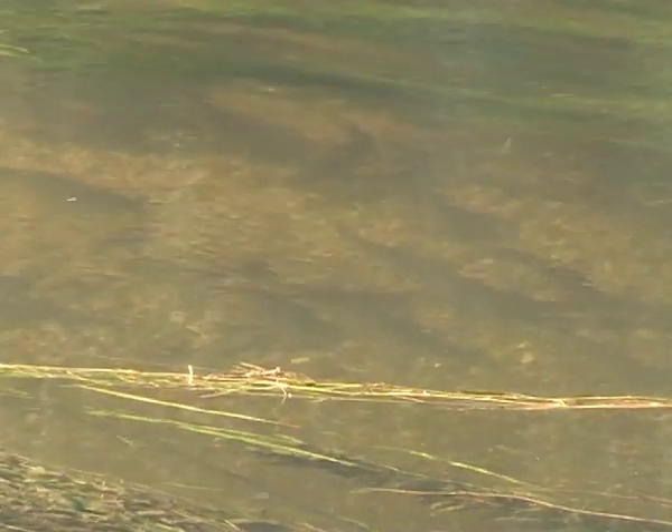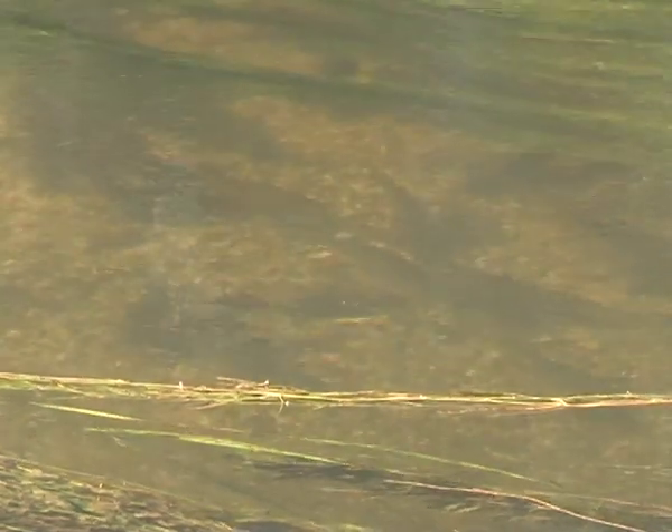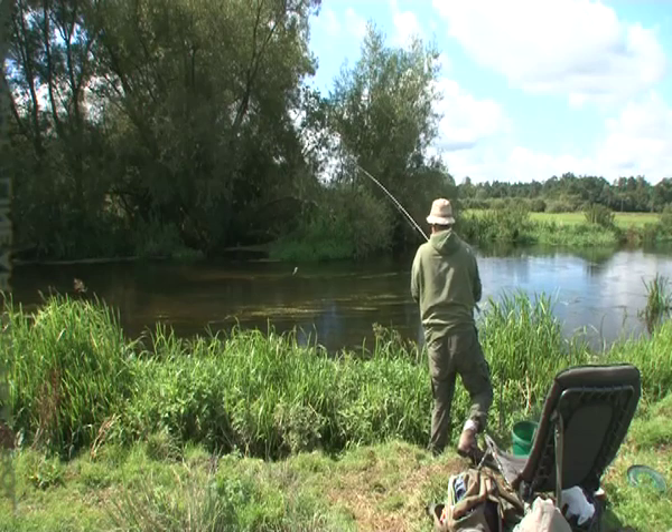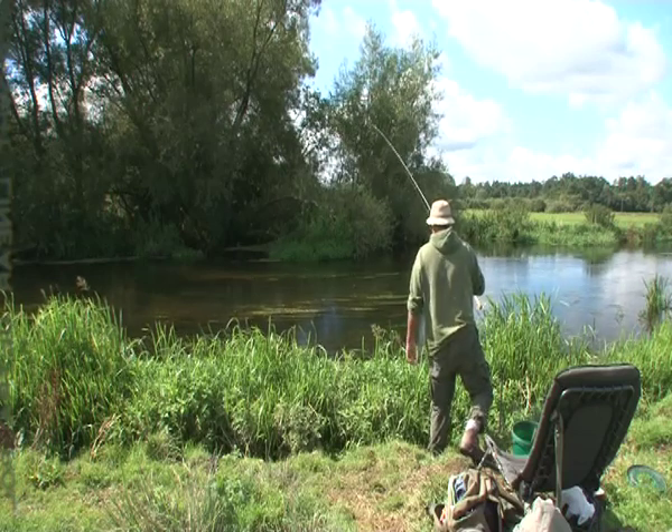Chub find it irresistible too. This looks as if it'll be too easy, but Pete ensures the fish aren't in the swim when his baited hook is cast by plopping one final bait dropper on their heads.